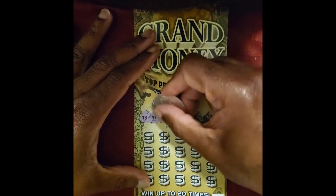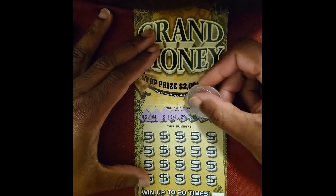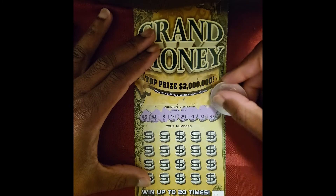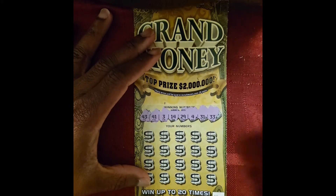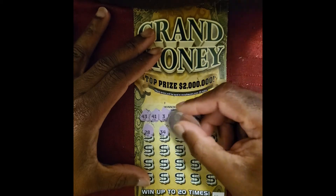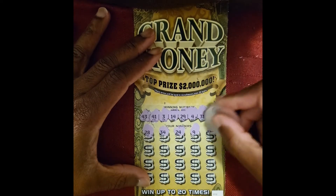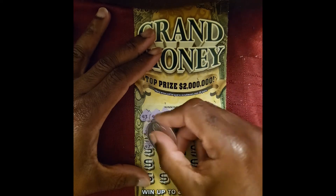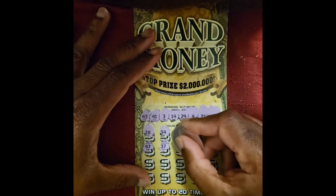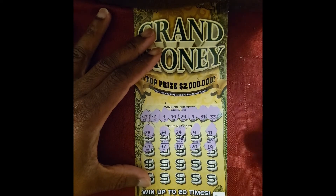43, 41, Trey, 14, 29, 4, 31, and Trey. Here we go: 28, 34, 24, 9, 11, 47, 37, 10, 20, 19.